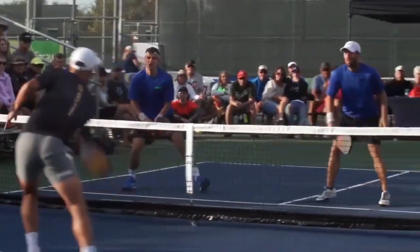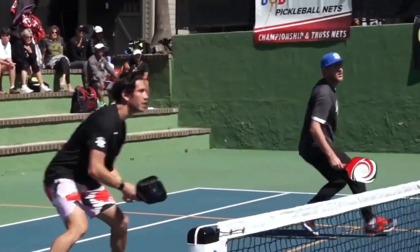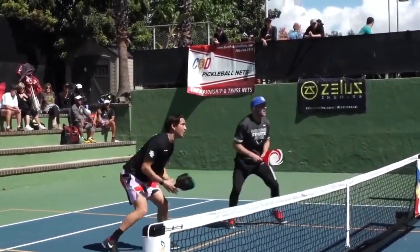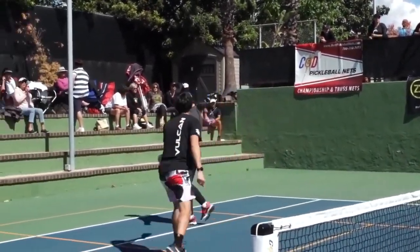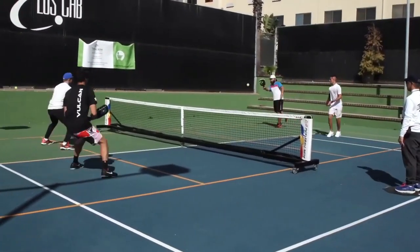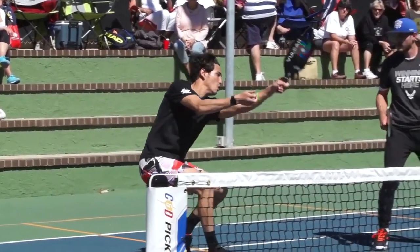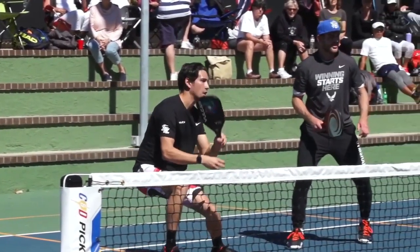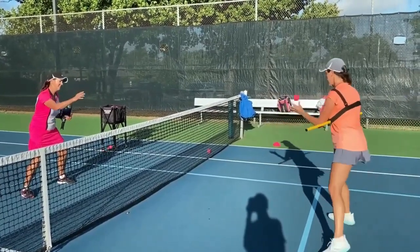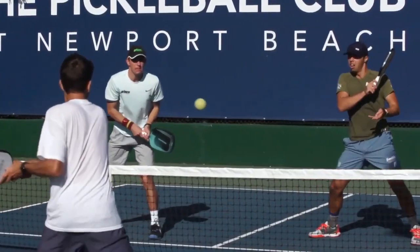Number two: the lob. A lob shot can be a strong strategic move if hit at an unexpected time. One great situation is when you're close to your baseline and your opponents are in the kitchen — it comes out of nowhere, and even if your opponents get to it, you'll still have time to get to the kitchen. Another good time is when your opponents are close to the kitchen and one of them just got off balance to make a shot, moving them forward. When they are off balance and try to get back to return a well-timed lob shot, it's almost impossible to do it right, and their teammate will probably try to help them, making the return shot even more confusing and hard to execute.